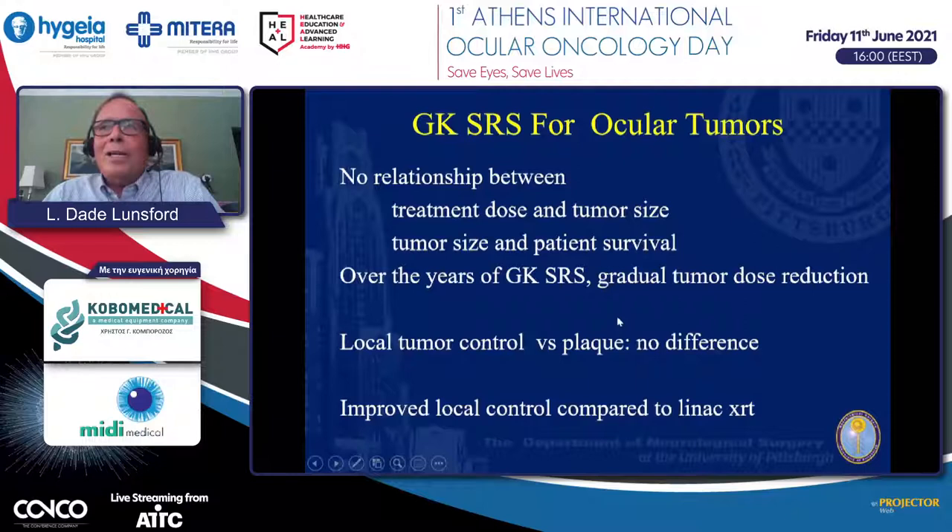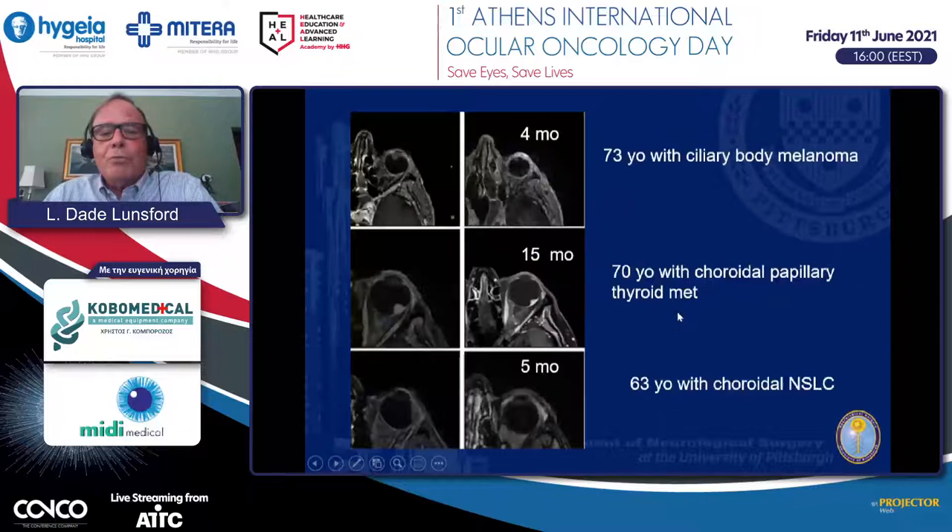As an aside, we often find patients with melanoma or choroidal metastases who haven't had a prior MRI scan; when we treat the eye tumor, we sometimes identify brain metastases on the same MRI and treat those on the same day. There is no difference in local tumor control between gamma knife and I-125 plaque therapy, and compared to conventional fractionated radiation therapy using linear accelerators, radiosurgery with the gamma knife showed improved local control.